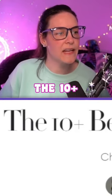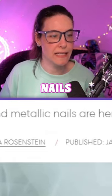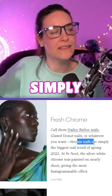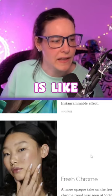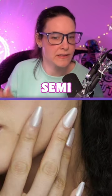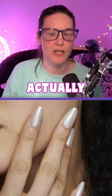Should Holo Taco do chrome? According to the 10 plus best spring nail trends of 2023, chrome and metallic nails are here to stay. Glazed donut nails or whatever you want to call them — chrome nails are simply the biggest trend of spring 2023. What they mean by this is not really chrome at all, but more that white pearlescent, semi-iridescent powder that you buff on that looks shiny but isn't actually chrome.